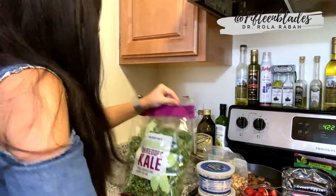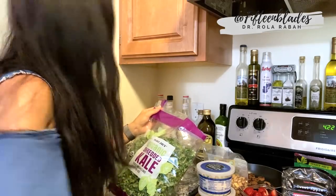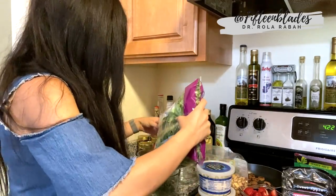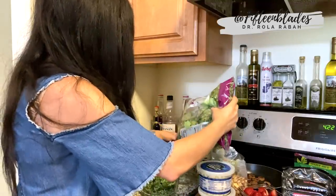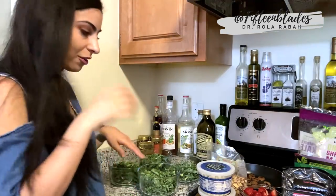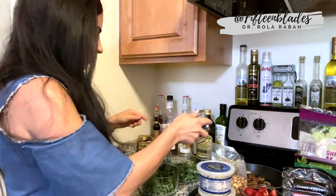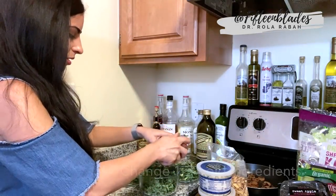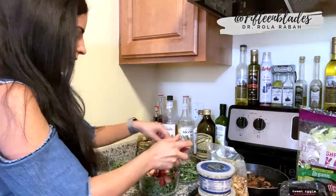I'll start with the kale base. Kale also lasts a long time in the fridge, so you don't have to worry about it going bad quickly. Since it's triple washed, it'll be nice and dry. Now I'll start putting in all my different ingredients one at a time. I'm going to use some blueberries in two of my salads, and for my other two salads I'm going to do strawberries. Changing things up makes a big difference — if you have the exact same salad every single day, you'll get tired of it.